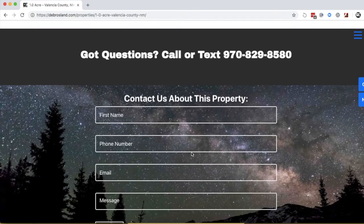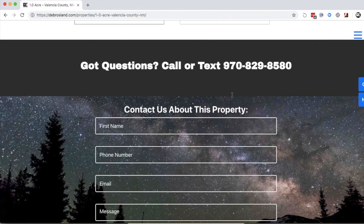For questions or inquiries, please fill out the form on the website, or give us a call or text us at 970-829-8580. Thanks so much for listening — I look forward to answering your questions when you reach out about this property. Have a great day.